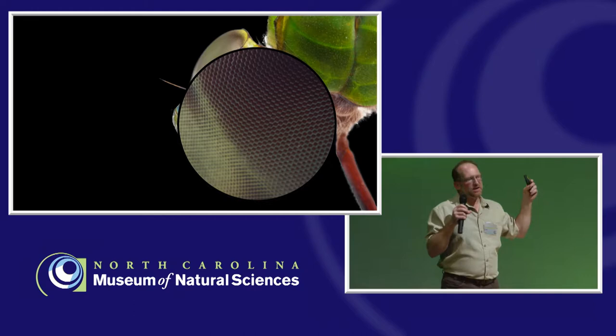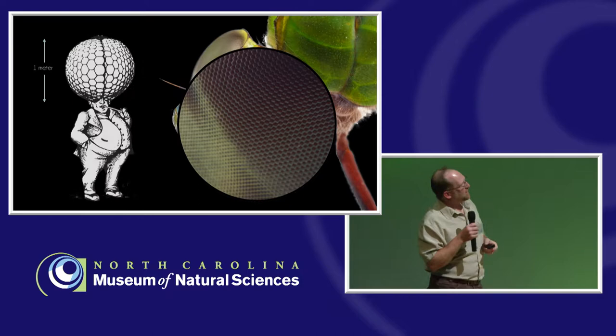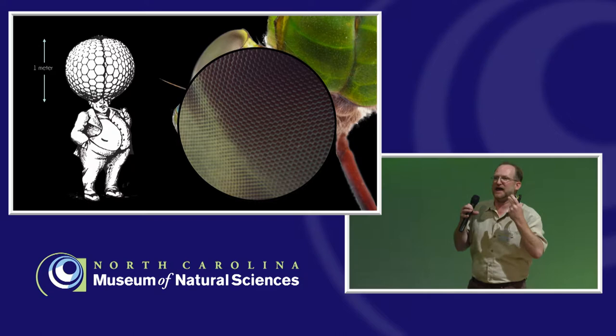Think of each one of these ommatidia forming a pixel in a larger image — that's kind of what happens, and it comes together to form a single image. An illustrator came up with a drawing comparing what it would be like if we had compound eyes and needed the same level of visual acuity we currently have. Our eyes would have to be huge.